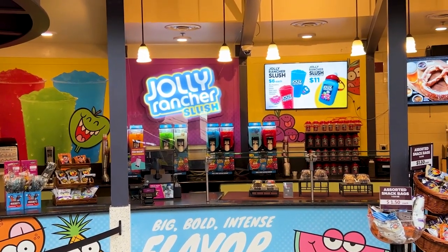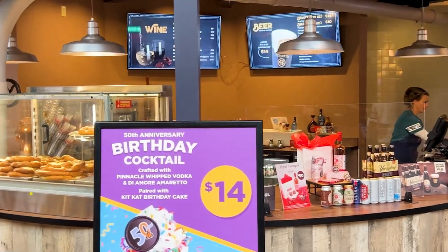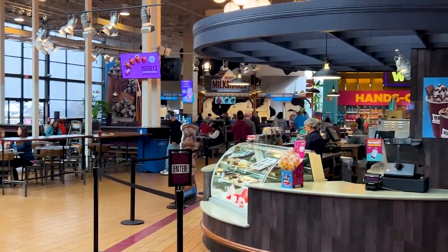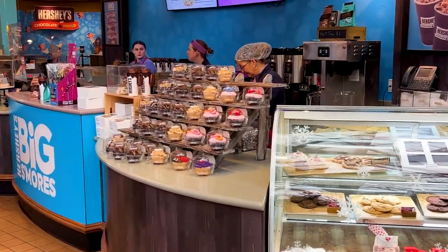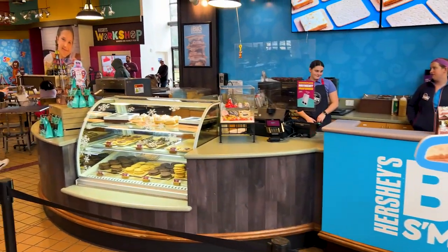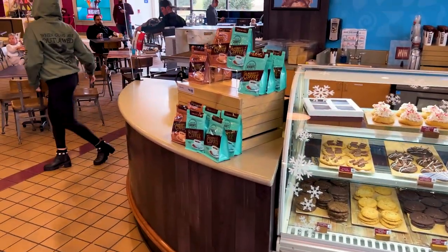Over here they have Jolly Rancher Slushies for $6, a souvenir cup for $11. They also have a bunch of beers on tap and in can. You can always get the Hershey's quarter here, which is a lot of fun. The bake shop over here has stuff similar to the Hershey's Kitchen — lots of cupcakes, more s'mores, cookies with Hershey bits. All those cookies look fantastic. And coffee.